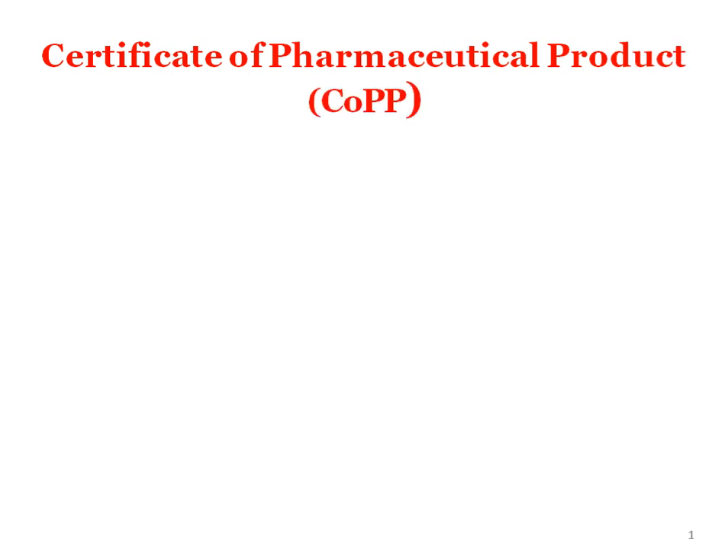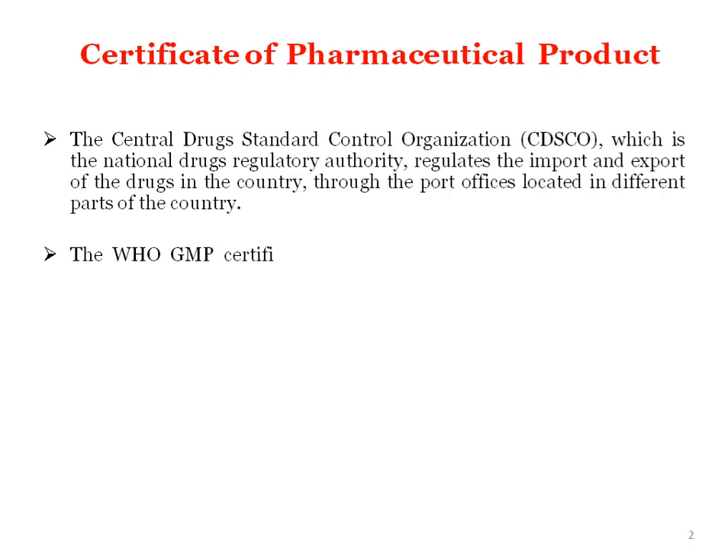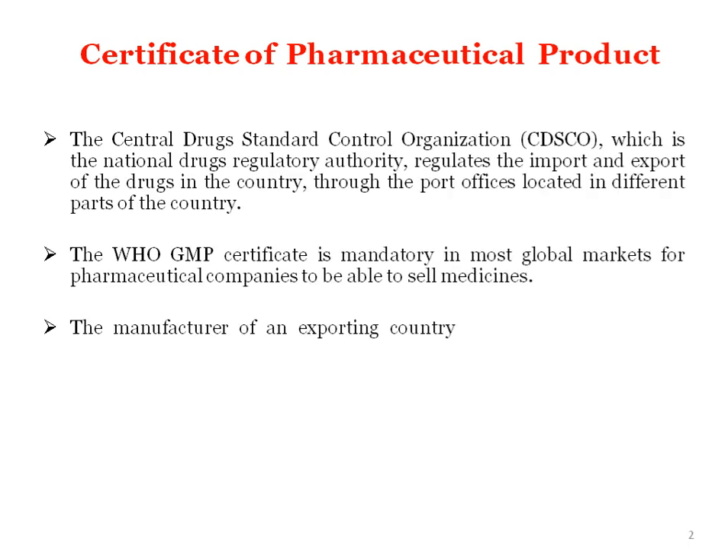Welcome dear students. Today we are going to discuss the Certificate of Pharmaceutical Product. The Central Drug Standard Control Organization, that is CDSCO, which is a national drug regulatory authority, regulates the import and export of drugs in the country through port offices located at different parts of the country.